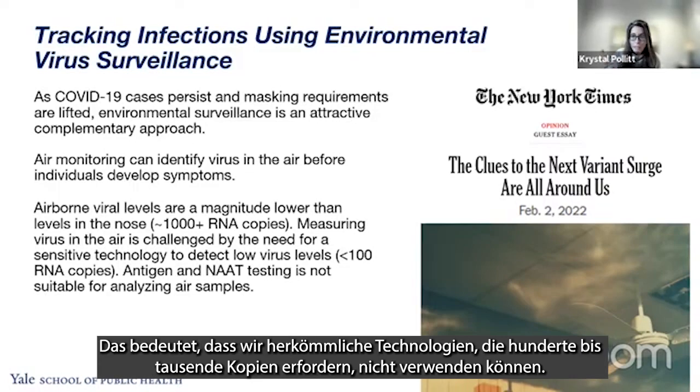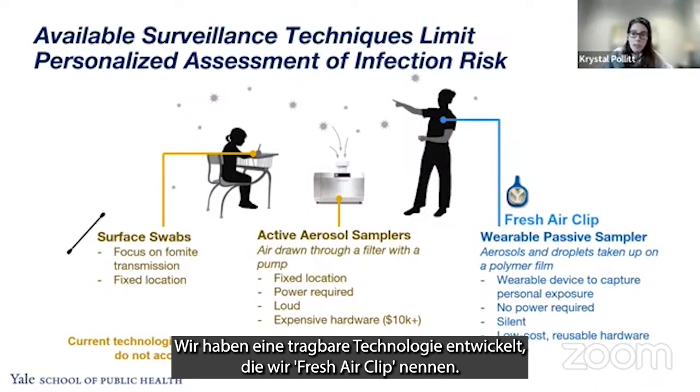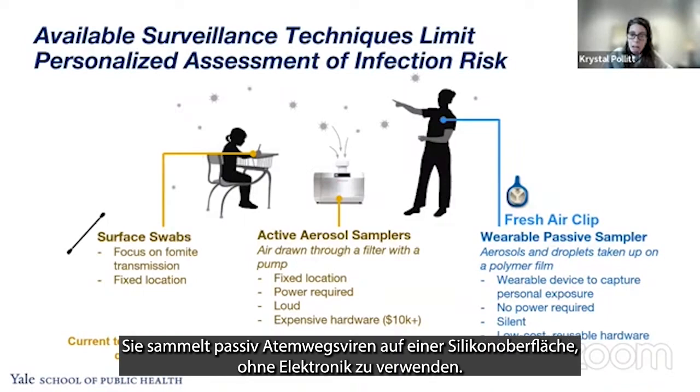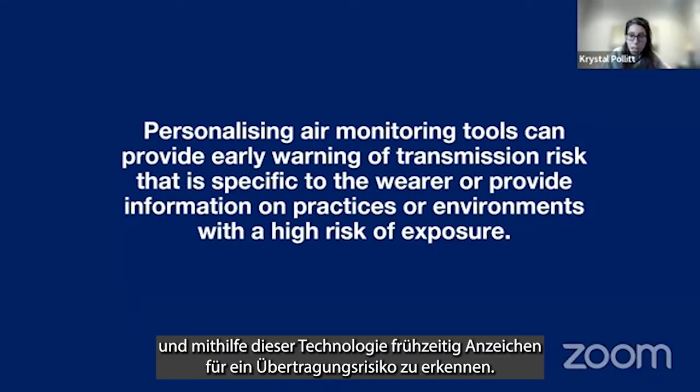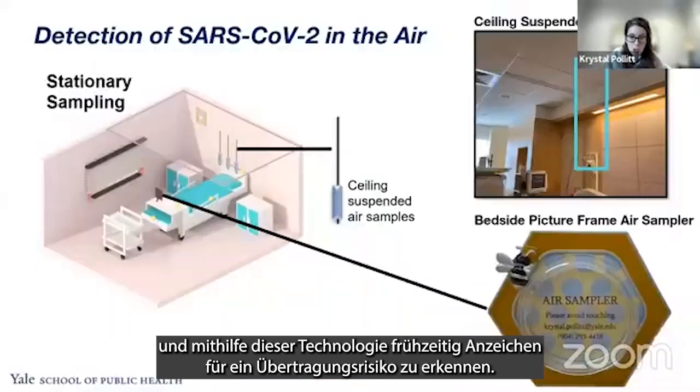This means we can't use conventional technologies that require hundreds to thousands of different copies. We've developed a wearable technology called the Fresh Air Clip that passively collects respiratory virus onto a silicone surface without any electronics. This has allowed us to personalize air monitoring and look at early warning signs for transmission risk.